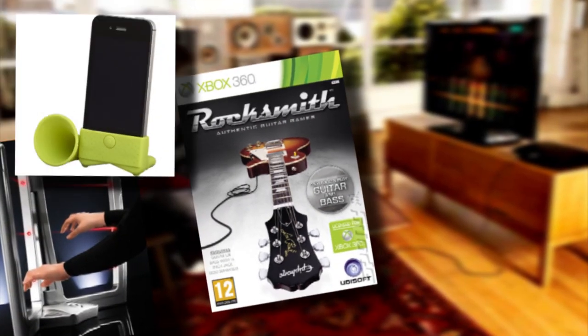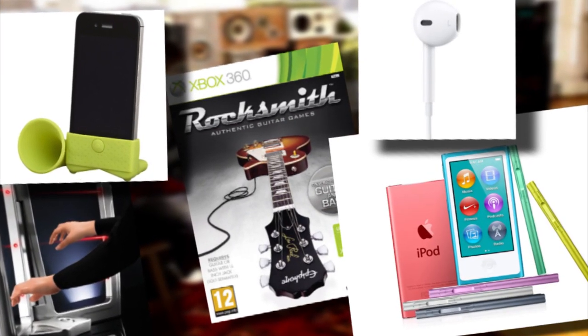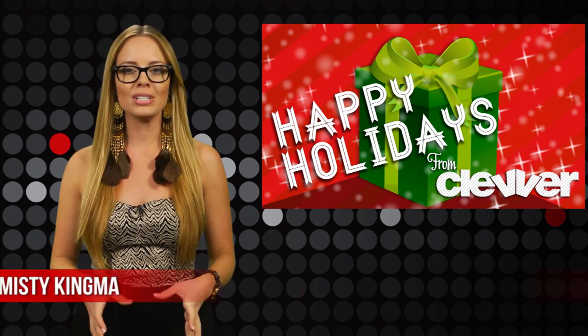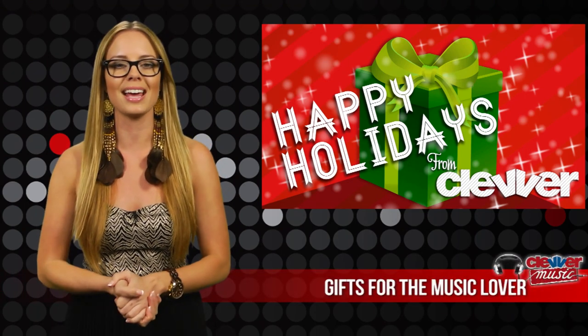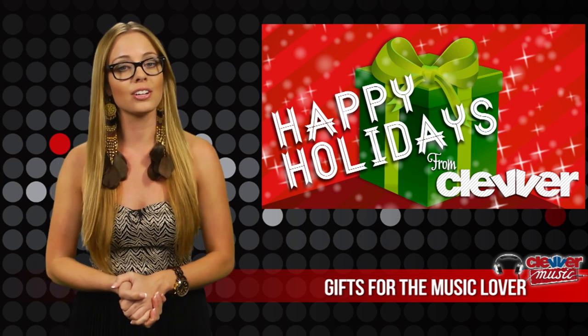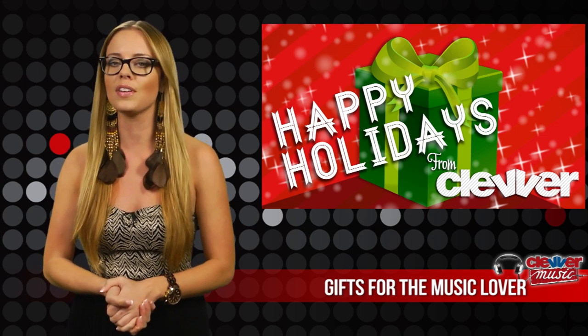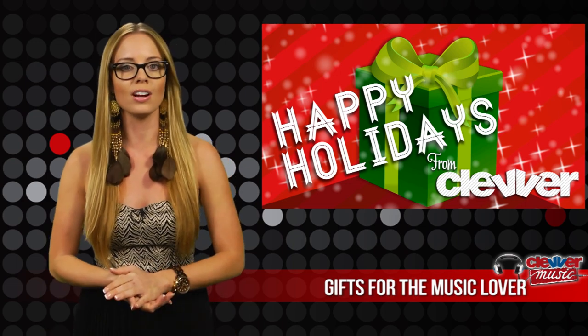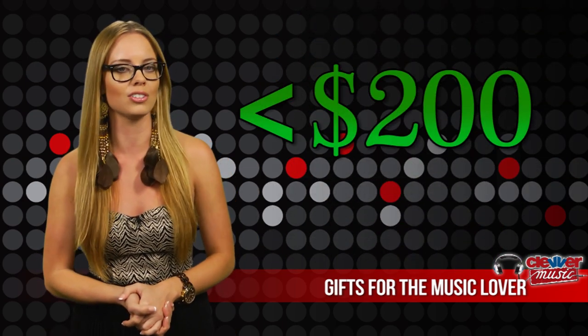Clevver Music has your Music Lover Holiday Gift Guide just in time for Black Friday. Welcome back to Clevver Music. We have put together an awesome music-themed gift guide for the music-obsessed in your family. All products are related to listening and playing your favorite music, and we've got stuff at all different price ranges — starting at gifts under $10 and moving up to gifts under $200.